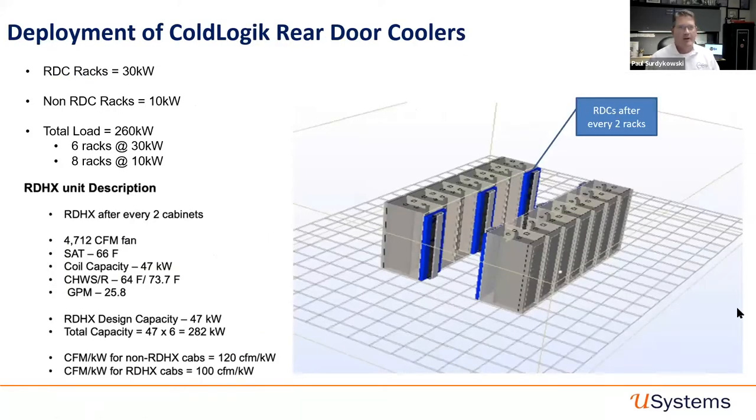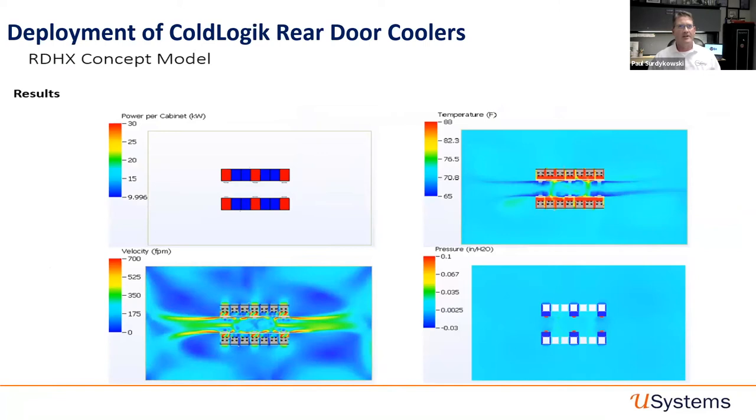For some of our major customers and major colos in the area, we've looked at deployment strategies of the rear door coolers. In this environment you can see 14 racks in a pod totaling 260 kilowatts — six racks at 30kW and eight racks at 10kW. With the infrastructure below, we can cool the whole load with just six rear-door coolers. CFD studies confirm we're within ASHRAE limits. We've done this with rear-door coolers deployed one every two or three racks. In most environments we can back into the solution with less than a one-to-one ratio — giving the end user better capital outlay and better ROI and total cost of ownership.